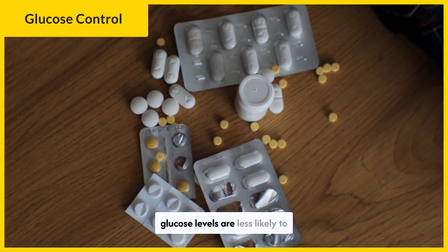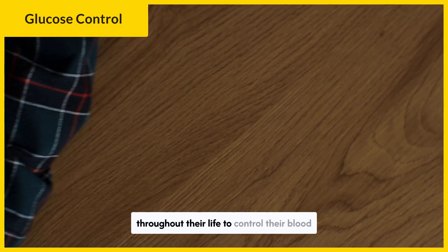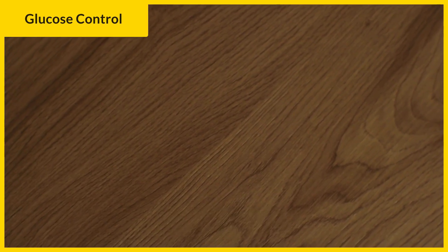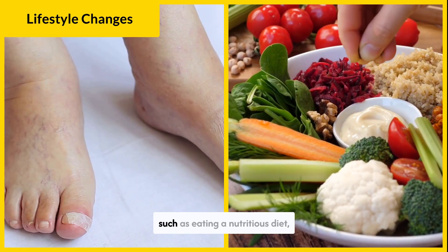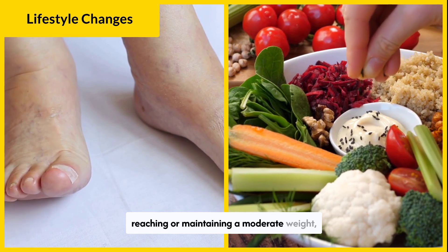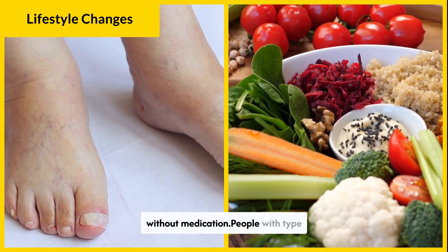People who manage their blood glucose levels are less likely to experience severe wounds that do not heal. Although people with type 1 diabetes will need to take insulin throughout their life to control their blood sugar, people with type 2 diabetes have more options. As well as taking insulin and other medications, making certain lifestyle adjustments — such as eating a nutritious diet, exercising regularly, and reaching or maintaining a moderate weight — may substantially improve a person's blood sugar levels. These lifestyle changes may even allow a person to manage diabetes without medication.